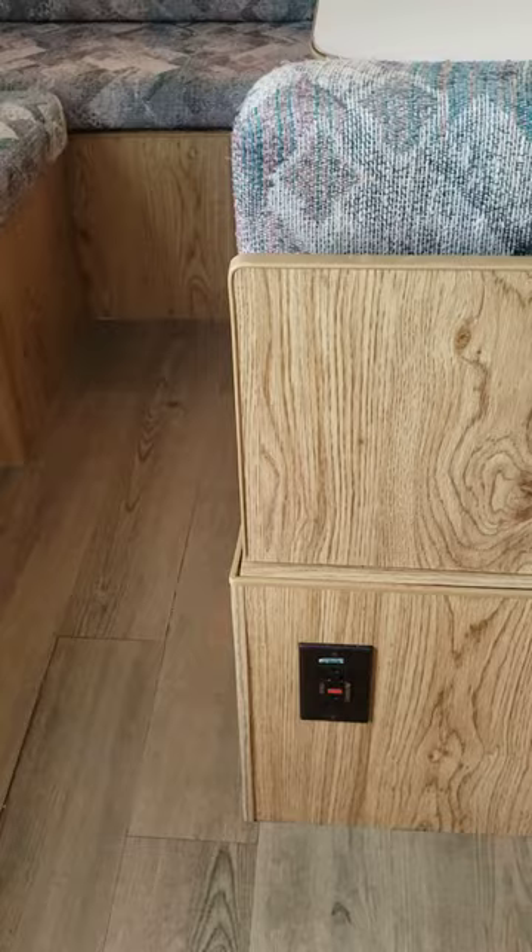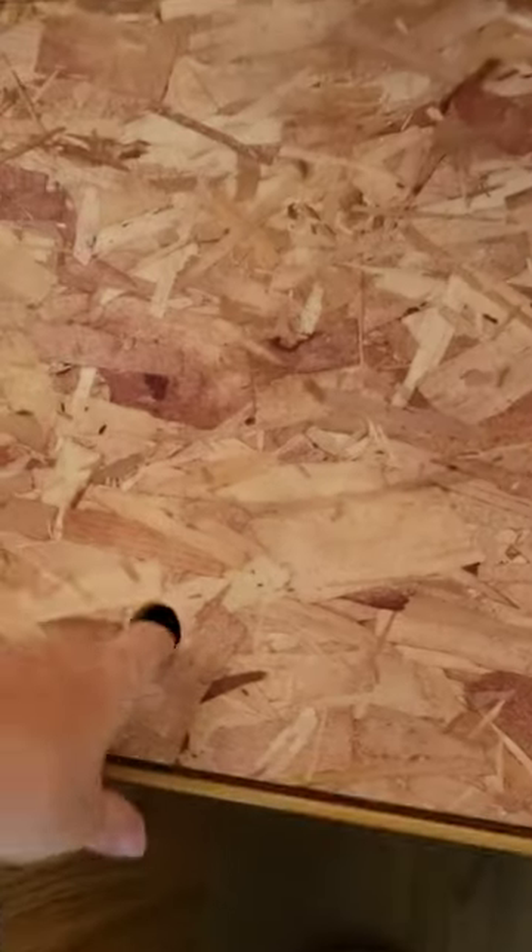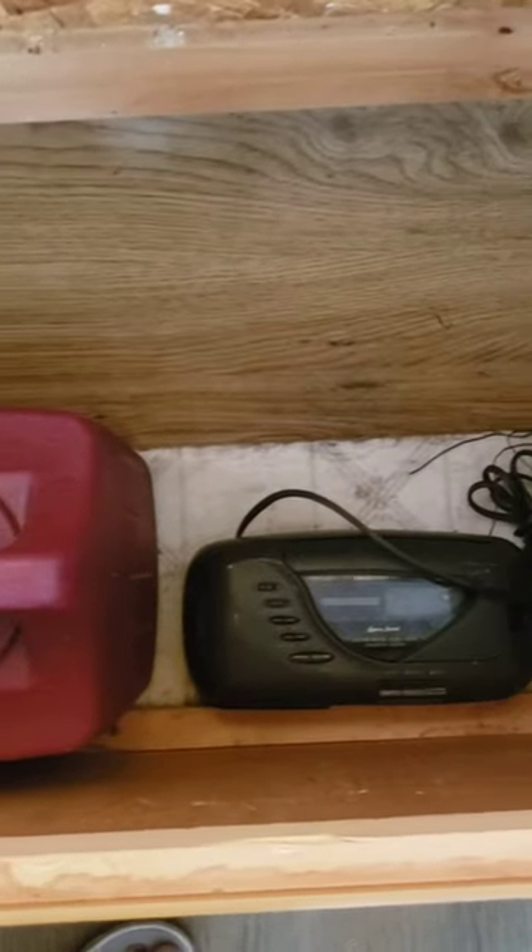GFI outlets and extra storage under the benches, which are easy to get to by removing the cushions and lifting up the boards. We've kept extra waters, extra extension cords, camping logs — anything that we need to store out of the way.